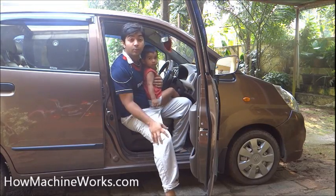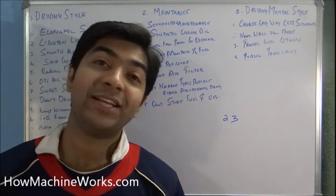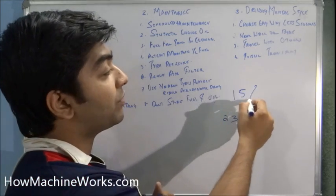Hi, do you want to improve the fuel economy of your car? We have got 23 tips to improve the fuel economy or the mileage of your vehicle. If you follow at least half of them, your fuel economy can be improved to a minimum of 15%.